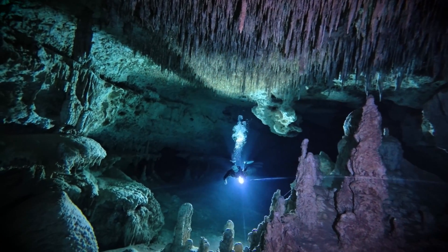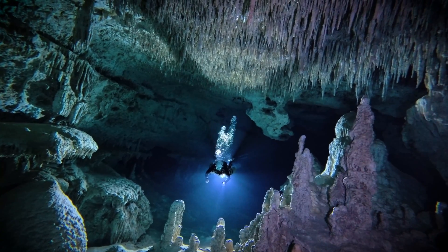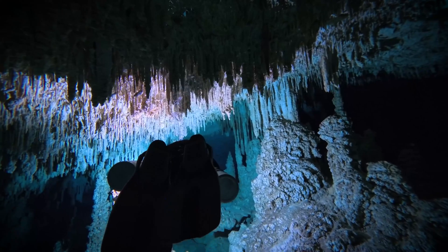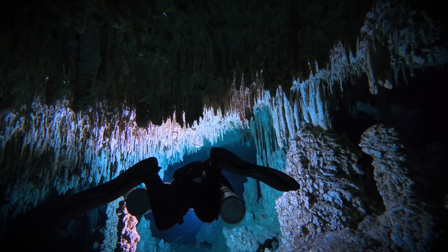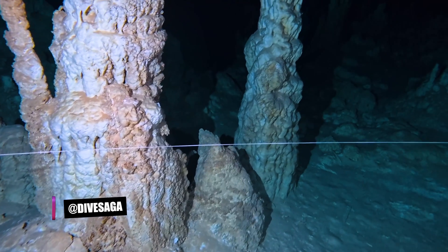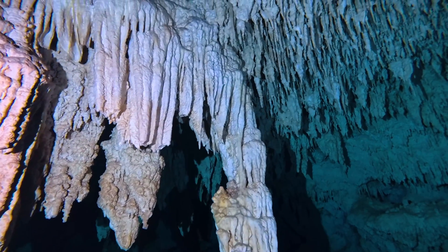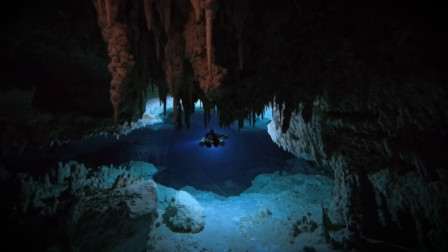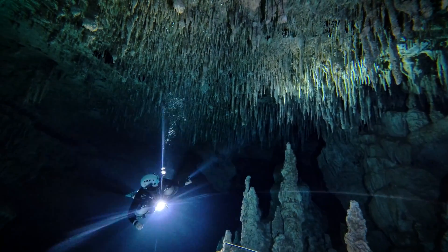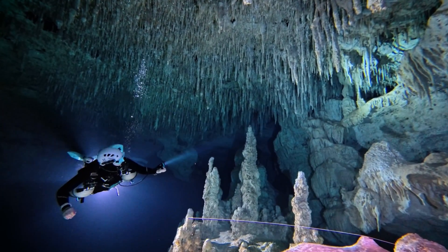As we push deeper and deeper into the cave, it's as if we slowly but surely rewind the clock and travel further and further back in time, stepping into a vault that hides the secrets of our planet's history. It's commonly accepted that the cenote flooded some 18,000 years ago, when sea levels rose after the last ice age. Since formations can only grow when not submerged, every decoration in this cave is at least 18,000 years old, but most of them many millennia more than that.